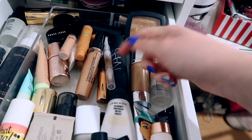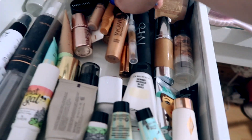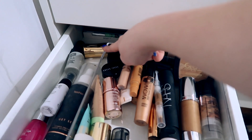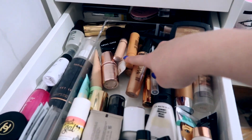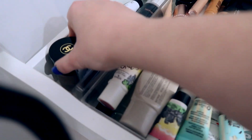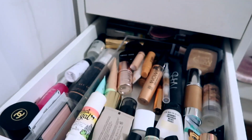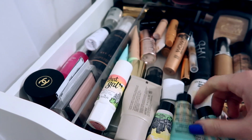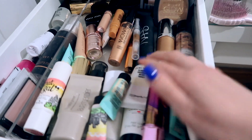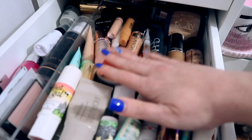There are liquid highlighters that I'd put on underneath foundation as well, and some little pots of primers. Back here I have some setting sprays, a big Benefit Hoola which I've put at the back because I've got some minis on the go and I want to use them first. I've also got my Chanel loose highlighter. I'm going to put a Makeup Revolution one on top as well.